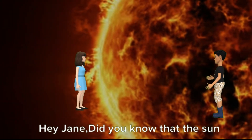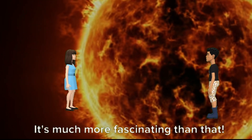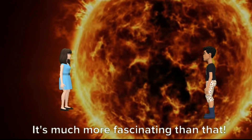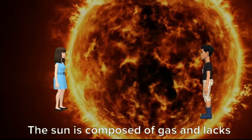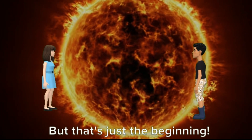Hey Jane, did you know that the sun is not just a big ball of fire? It's much more fascinating than that. The sun is composed of gas and lacks a solid surface. But that's just the beginning.